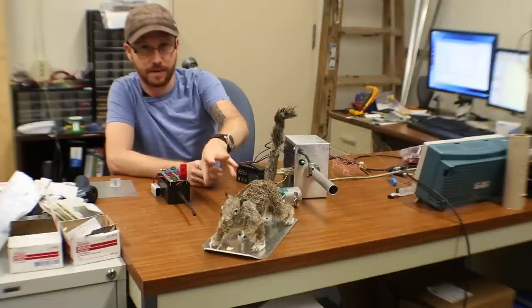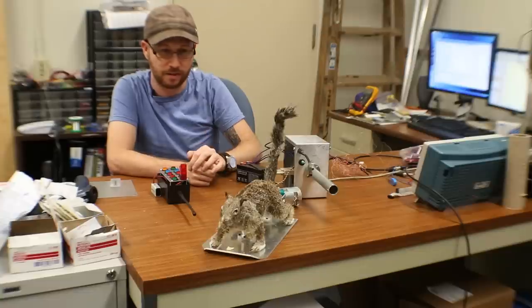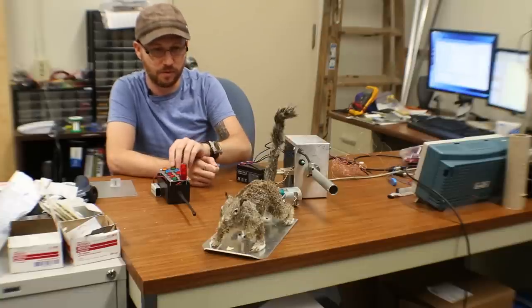The tail and body independently have controllable temperatures, and we can move the tail back and forth for the wagging.